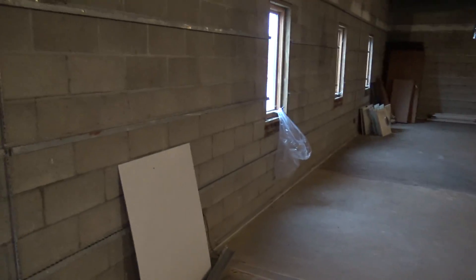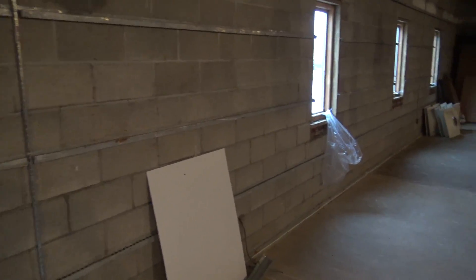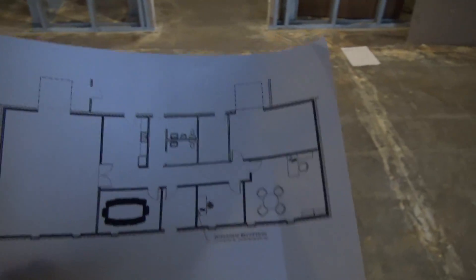We're going to leave the ceilings open, epoxy the floors, and do a traditional finish with stud, insulation, and drywall. I'm working with an architect right now and getting a quote on that.